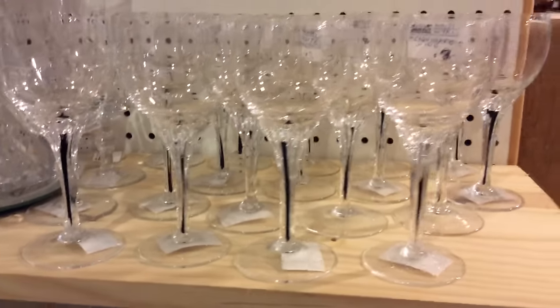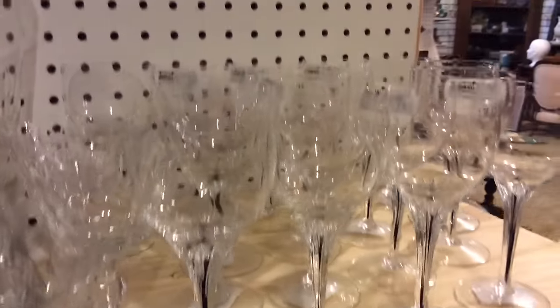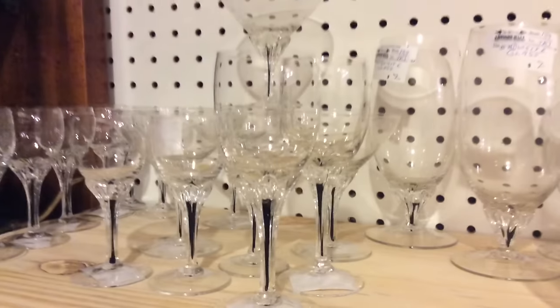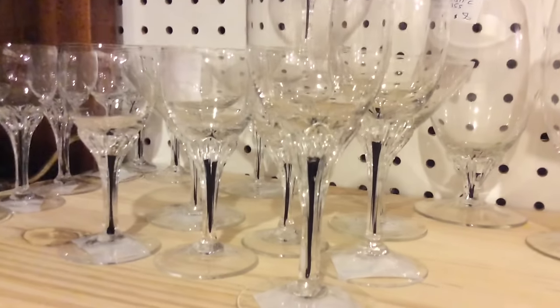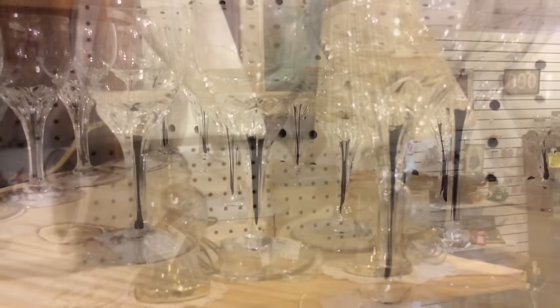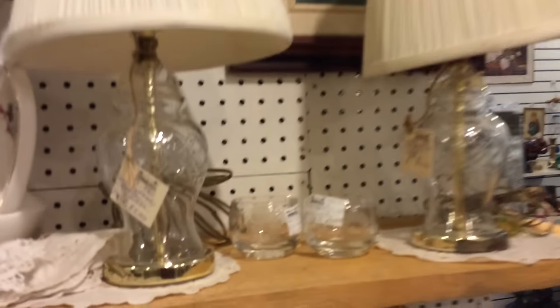Cut glass became more desirable during the American brilliant period, and the reason why is if you look at it on a dinner table, the light reflects on it beautifully. As you can see in some of these pictures, it just sparkles, and so it started being referred to as rich cut glass. It was very expensive and showed the social standing of the owners that had it.